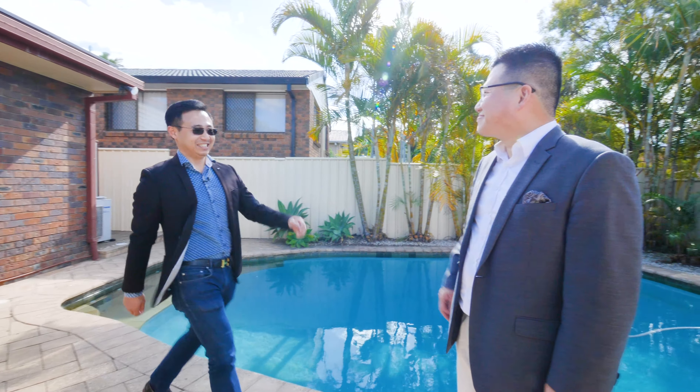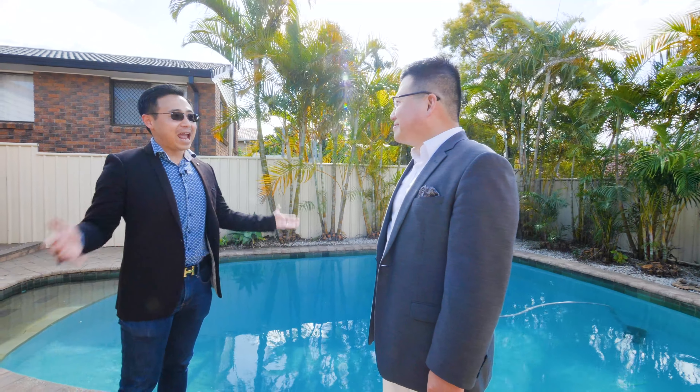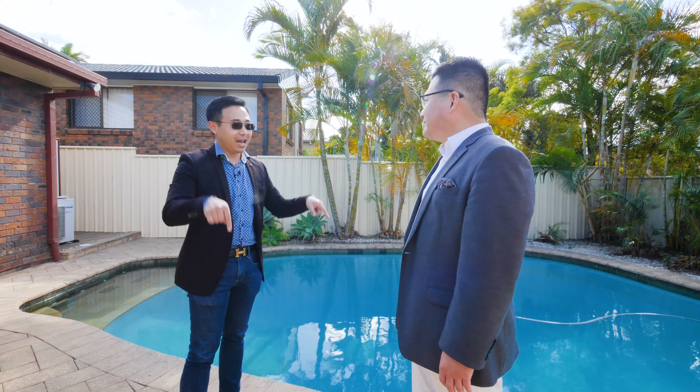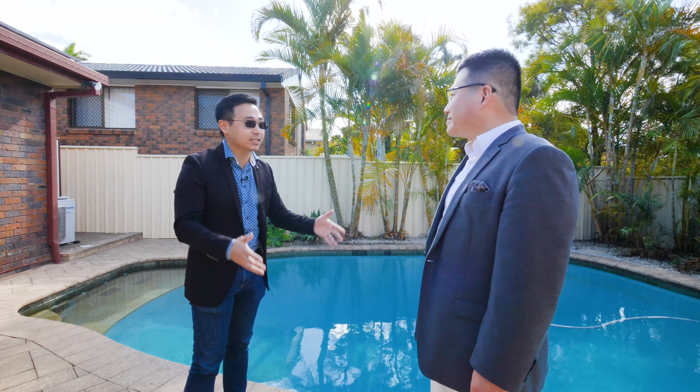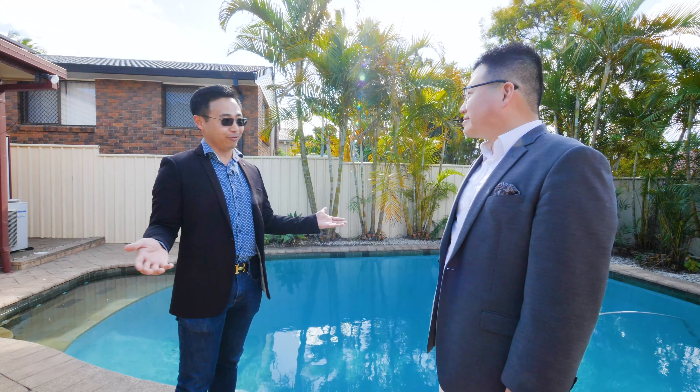Hello Kevin. I know you have sold quite a few in the area, especially around this pocket. Properties here come on the market — bang — sold so quickly. Can you tell us a bit more about this property at 57 Hellerwell Road?